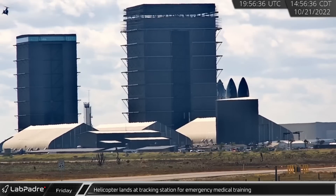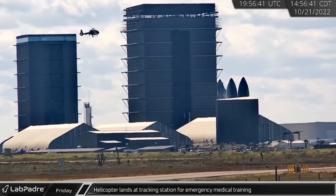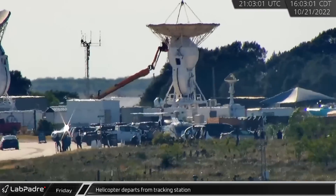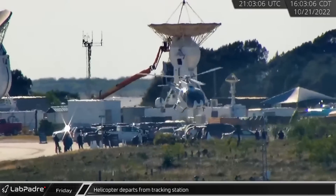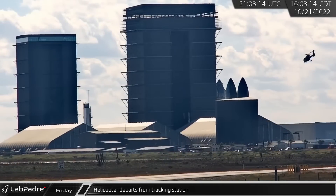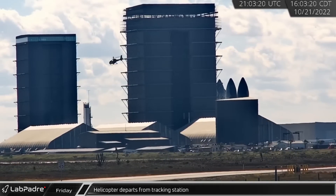Returning to Boca Chica, a medical emergency helicopter was seen landing at the tracking station, practicing and training for emergency medical evacuation. As a small crowd looked on, the helicopter departed from the tracking station about an hour later, flying low along Highway 4 towards Brownsville.